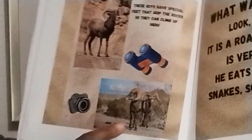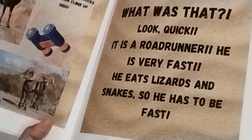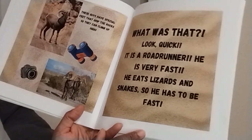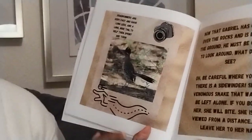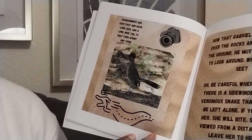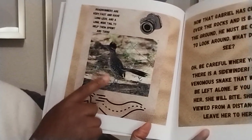Oh geez, there's two of them. Uh-oh. What was that? Look, quick — it is a roadrunner! He is very fast. He eats lizards and snakes, so he has to be fast. Roadrunners are very fast and have long legs and a long wide tail to help them sprint and turn. I never knew what a roadrunner looked like.